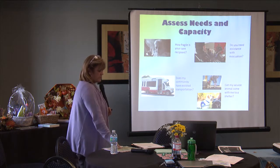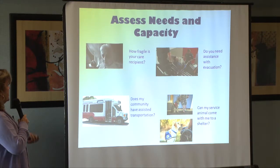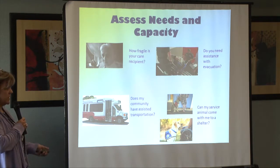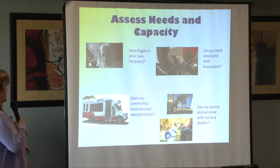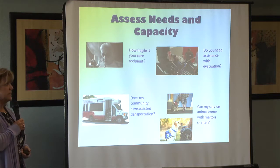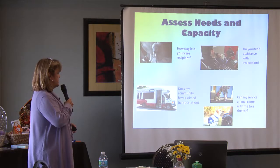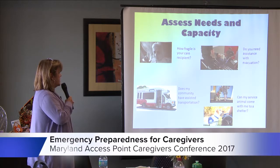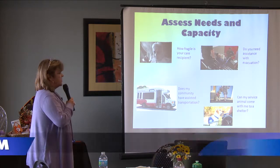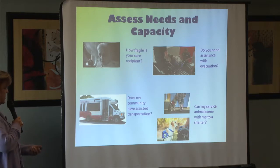We also need to assess our needs. So if you're a care provider, how fragile is your recipient? Are they bedridden? Are they confined to a wheelchair? What type of assistance would they need in an evacuation? Would they need more than one person to help them get to a shelter? Is there community transportation available? And if there's a service animal, like a dog, are they able to come to the shelter with you?